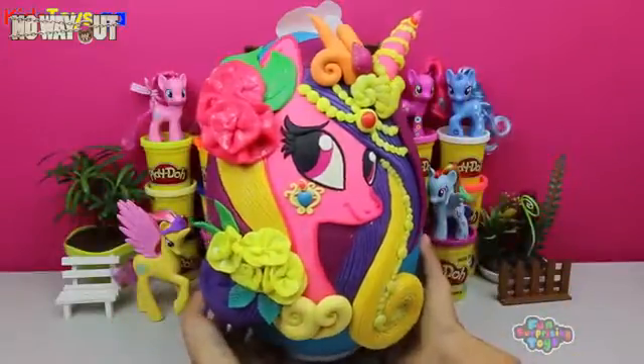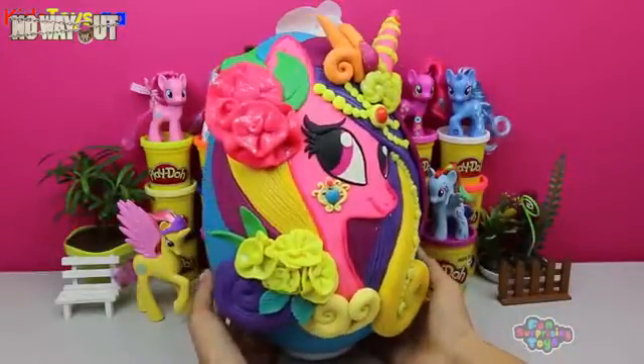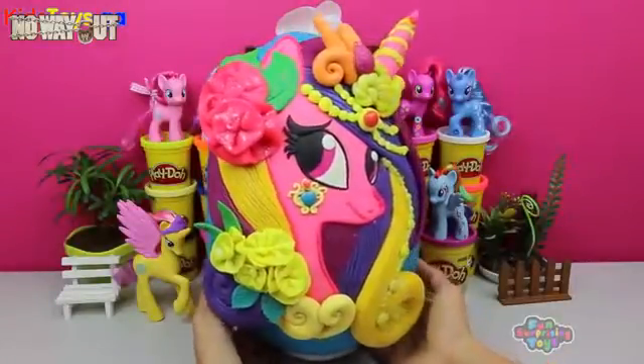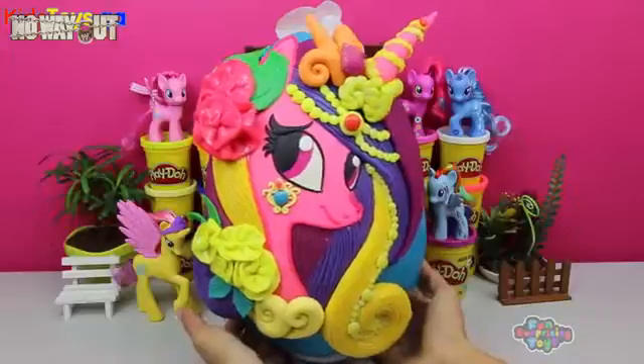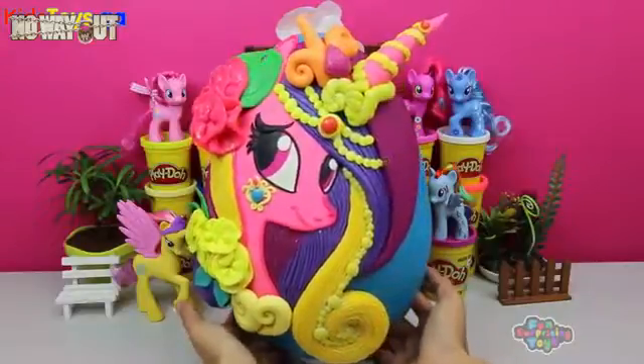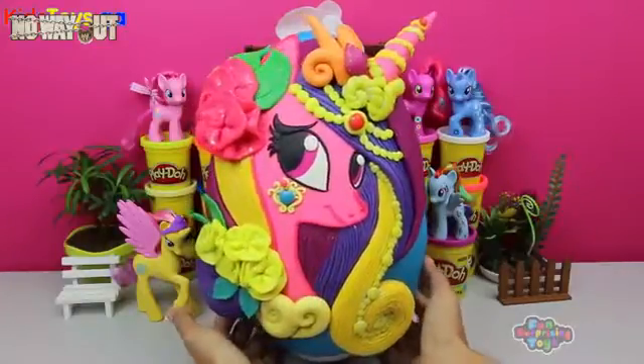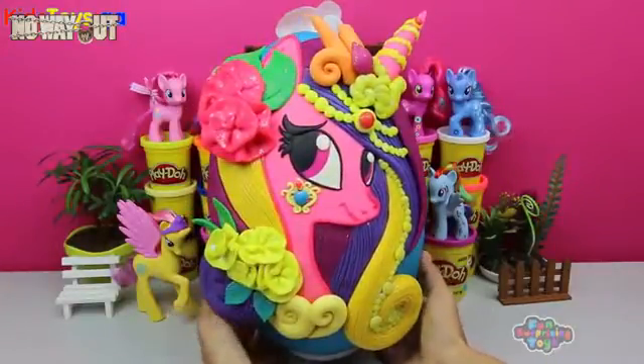Check out this beautiful girl. Look at all the flowers in her hair. She's absolutely stunning. Check her out from all angles. Check this beautiful princess out. Look at the detail, look at her eyes. You can even see the shining.